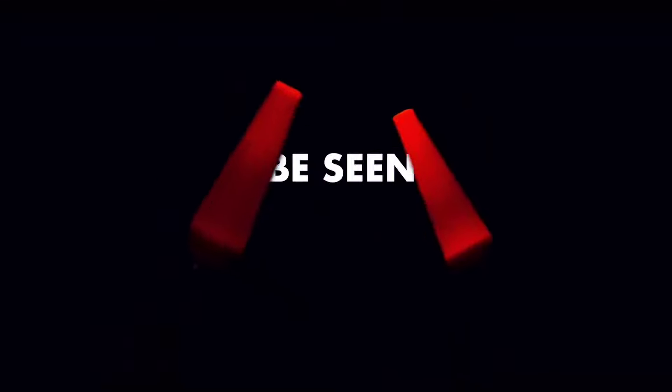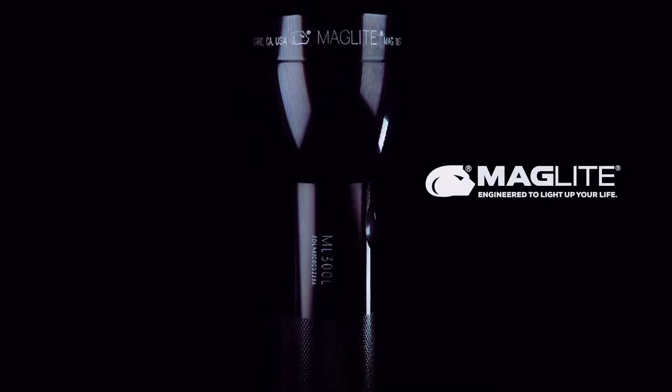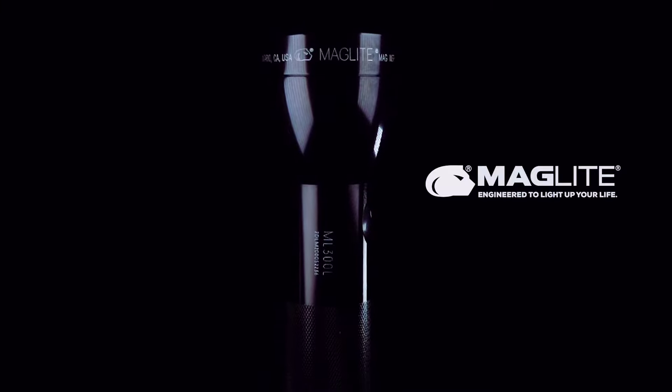The Maglite Safety Pack ensures that you can see and be seen through any storm, anytime, anywhere. Maglite. Engineered to light up your life. The Maglite Safety Pack.